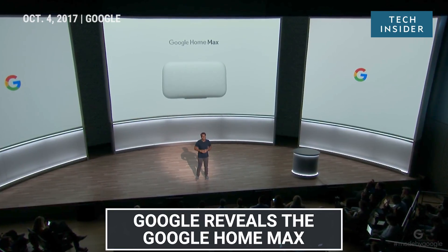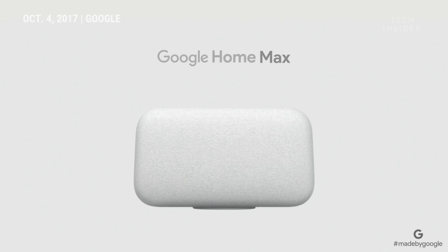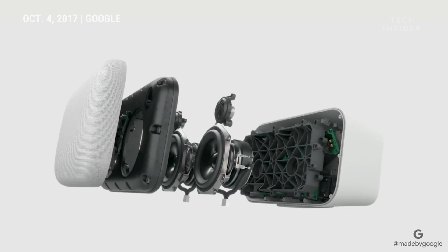Say hello to Max, our biggest and best-sounding Google Home ever. Just like the Pixel reimagined the camera, we'll do the same with sound, with a combination of great hardware and software powered by Google's machine learning capabilities.